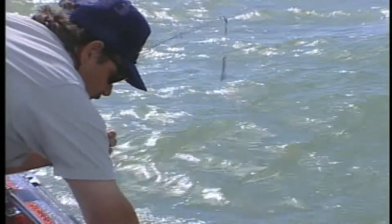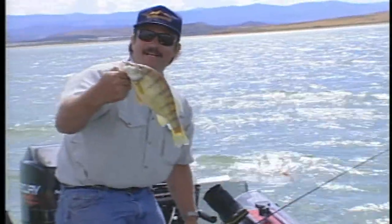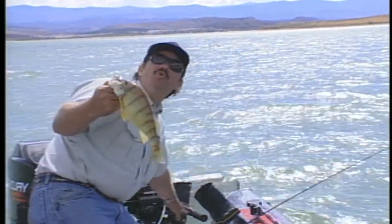See if we can get this one up here. This might be one of the huge ones, but we'll see if we can get it. Here it comes. Oh yeah. Here you go. Hold still — I got you. Now that is a yellow perch, Utah style.